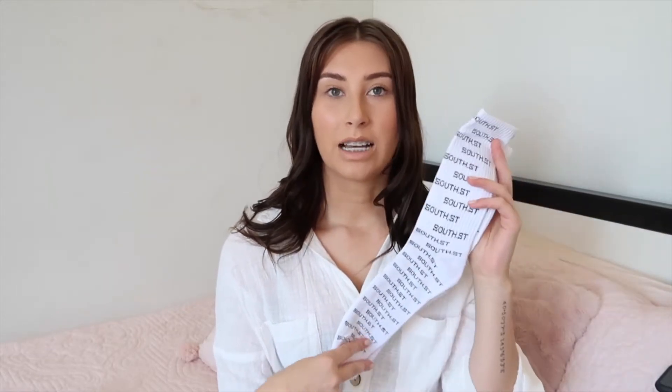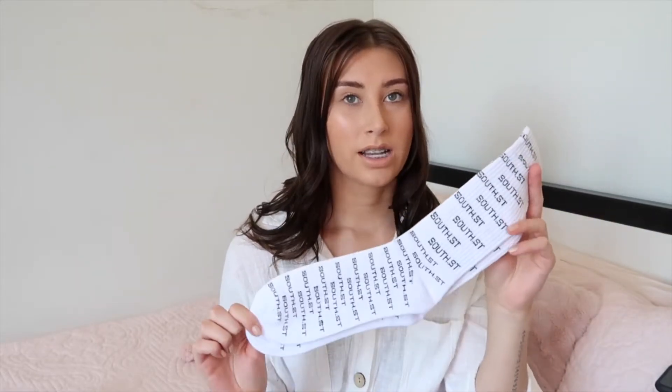Next up I got the white and black South Street logo socks. I do actually have these in the black with white writing, but these ones are really hard to get your hands on — they're always sold out. I picked these up this time; they're $20 and I just feel like they look so good with Nike Air Force 1s and trackies.